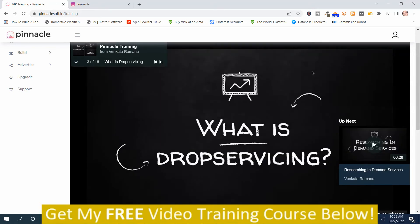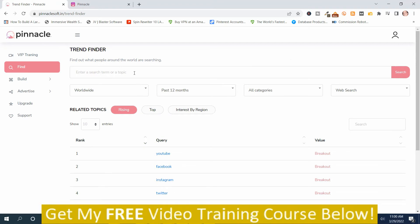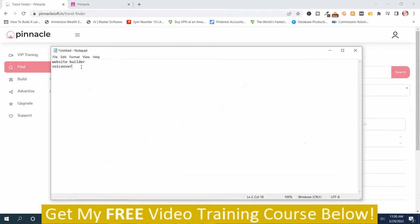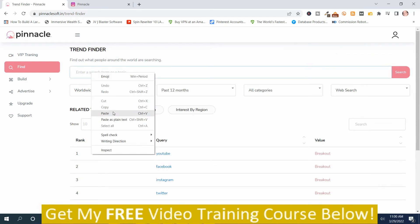That was the 'What is Drop Servicing' video from the training. Now the first step is 'Find,' which uses a trend finder — similar to Google Trends — to help find popular niches. I typed in 'voiceover' as an example, since a lot of people search for voiceover artists.